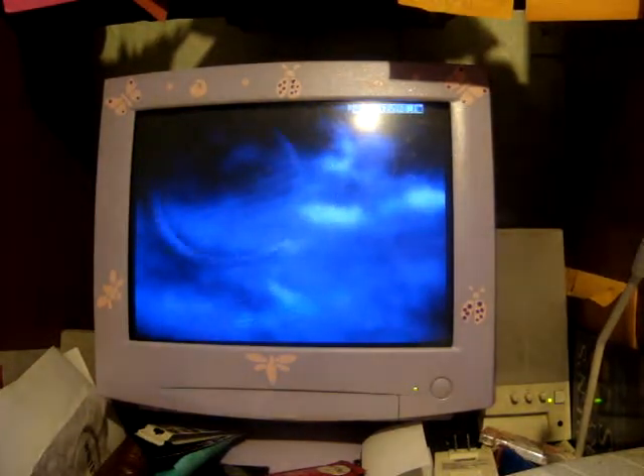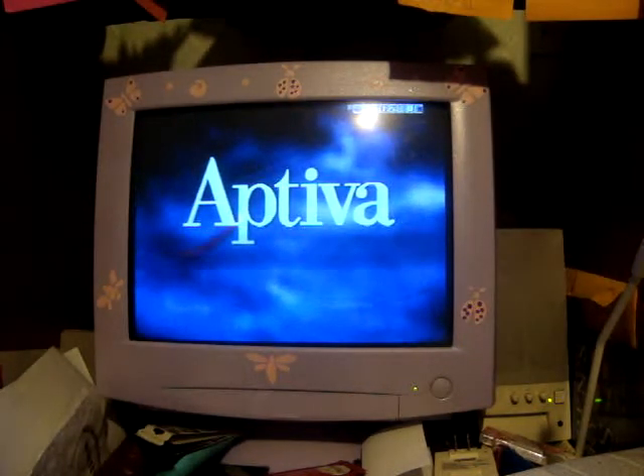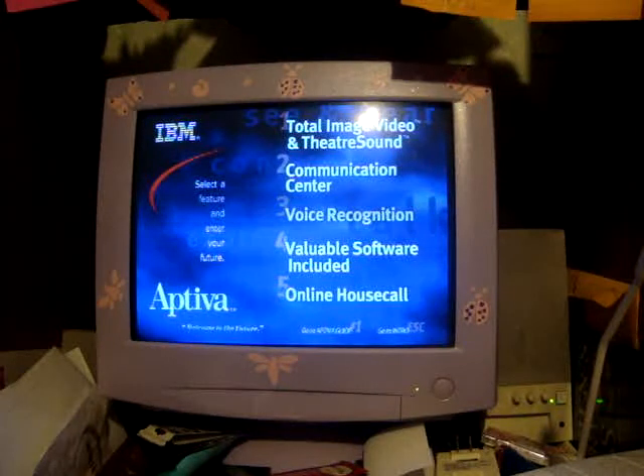Of course it does — it's your gateway to new worlds of video and sound. Alright, here's the main menu. Your IBM Aptiva is loaded with features that make it really great. Make a selection to find out more.